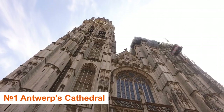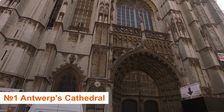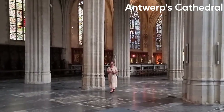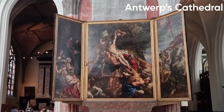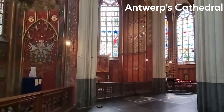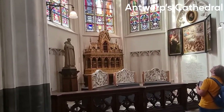Number 1: Antwerp's Cathedral. The cathedral, Onze-Lieve-Vrouwekathedraal, is the biggest Gothic cathedral in Belgium. The church has been severely damaged on several occasions throughout the years, robbing it of many of its valuable items of art. The exterior was restored in the 19th century. The best remaining pieces of art may be seen in the nave and aisles, as well as the cathedral treasury.